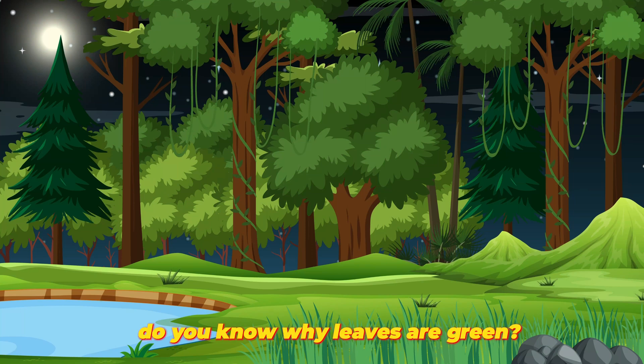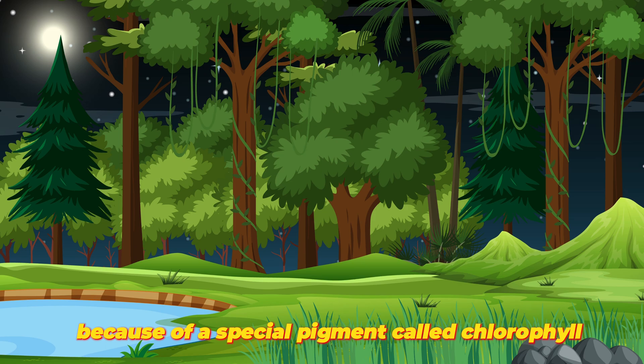Do you know why leaves are green? The leaves on the trees are green because of a special pigment called chlorophyll.